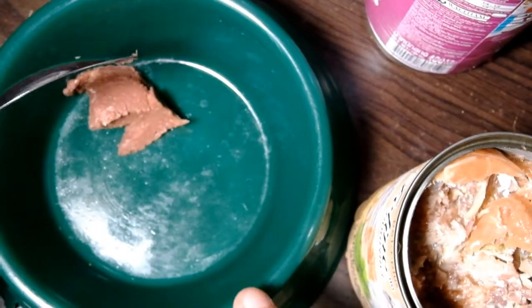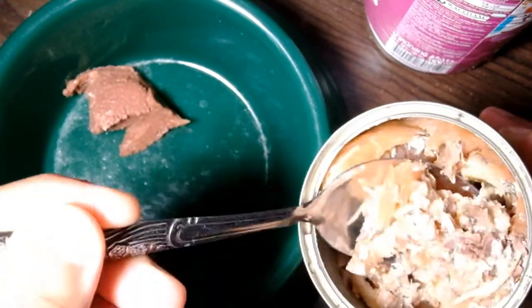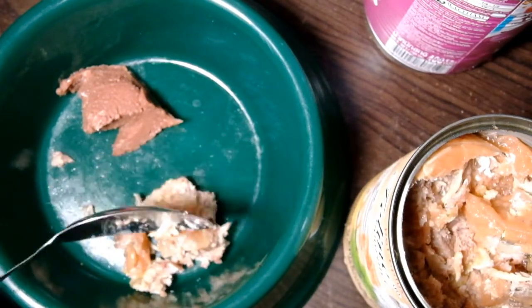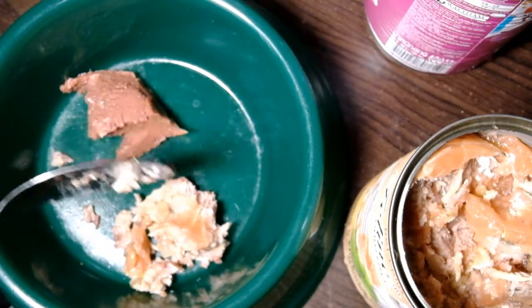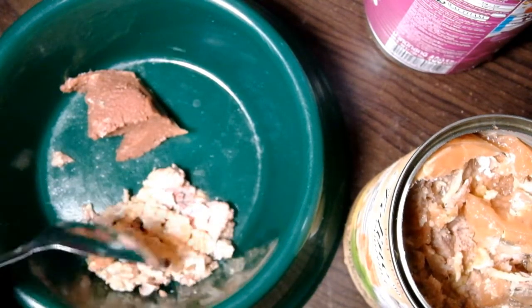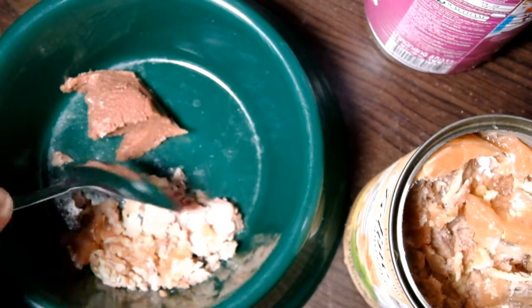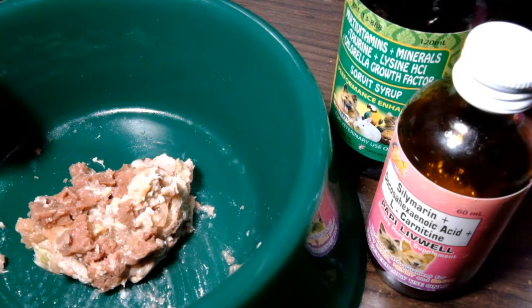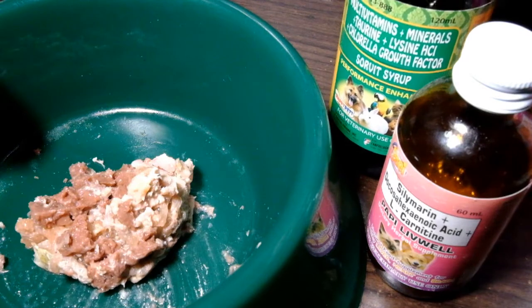Papakita ko lang yung laman nila. Ito yung sa Whiskas, and ito yung sa Pet Plus. Mas gusto ko talaga yung sa Pet Plus — mas juicy sya. Isang spoon lang muna para makikita nila yung difference. And then, ang ginagawa ko is dudurugin ko sya. Ang bango talaga ng Pet Plus, I promise, ang bango sobra. Before serving this to my cat, lalagyan ko muna ito ng sorbet syrup, multivitamins, minerals, taurine, lysine, and meron pa syang chlorella.